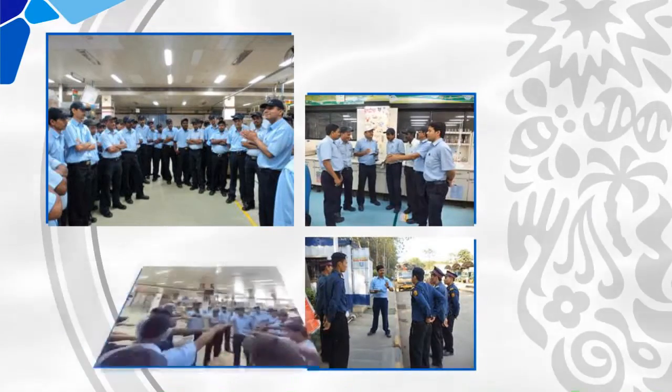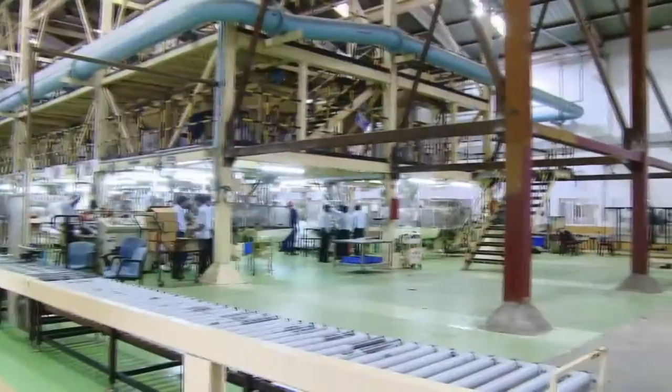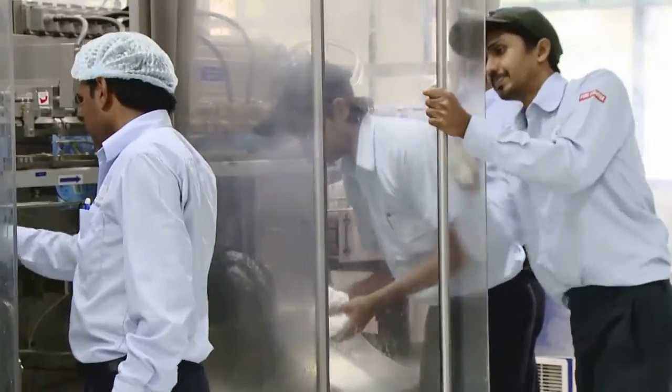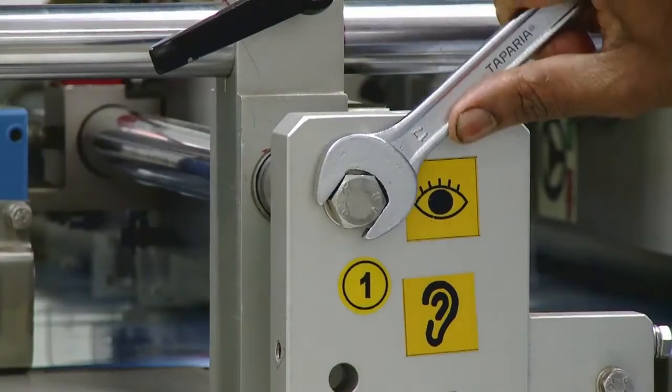Thanksgiving is a unique program initiated by Amli Factory to connect employees emotionally with their workplace, wherein the employees come together and take a pledge to keep all the machines and work areas in up-to-date condition.